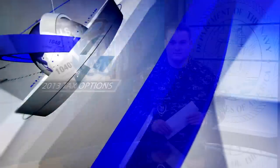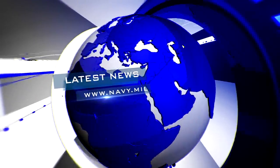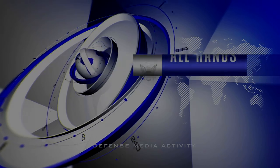From the Defense Media Activity, I'm Petty Officer Tony Rosa. See you next time.